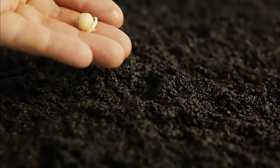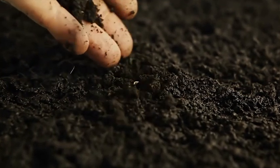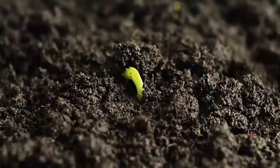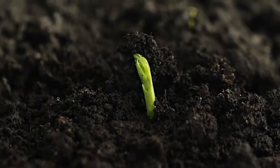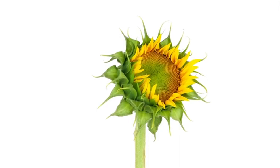One thing plants share is a basic life cycle. Most plants start out as a relatively small seed. In the right conditions, the seed germinates, meaning it begins to grow. It becomes a seedling, then a small plant, then an adult plant.